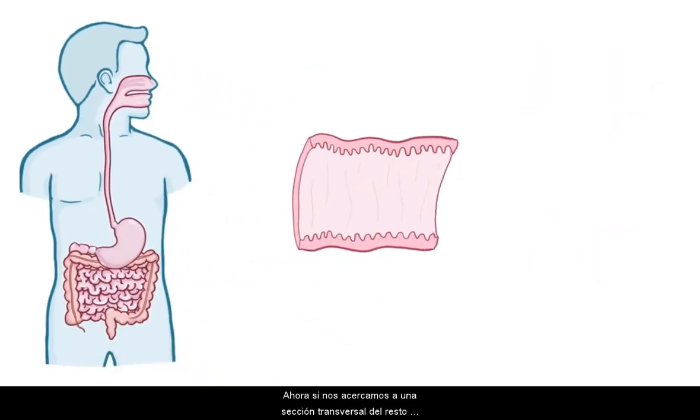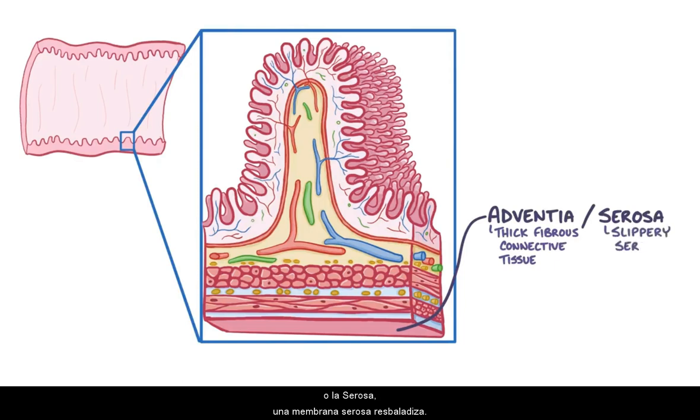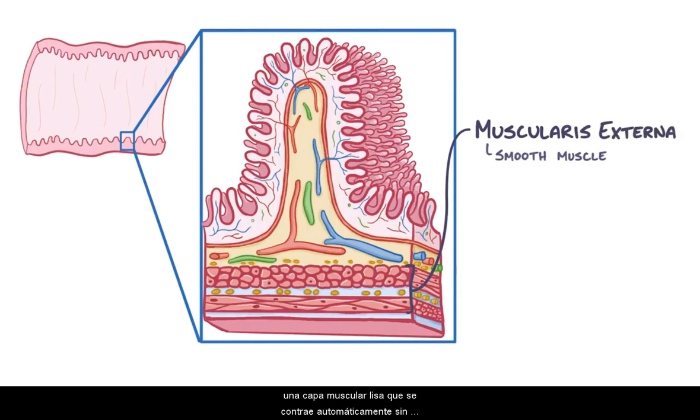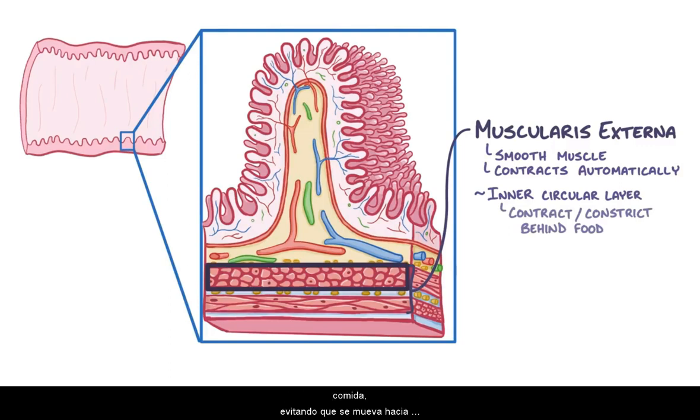If we zoom into a cross-section of the rest of the gastrointestinal tract, anywhere from the esophagus to the anus, the walls are typically lined by the same four layers of tissue. The outermost layer is either the adventitia, a thick fibrous connective tissue, or the serosa, a slippery serous membrane. Next is the muscularis externa, a smooth muscle layer which contracts automatically without you even having to think about it. It's actually composed of an inner circular muscle layer arranged in circular rings, which contract and constrict the tract behind the food to keep it from moving backward.